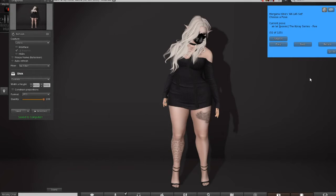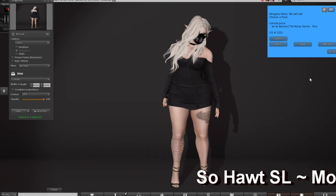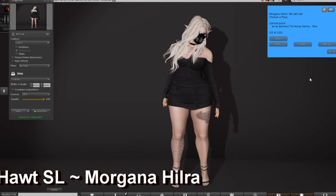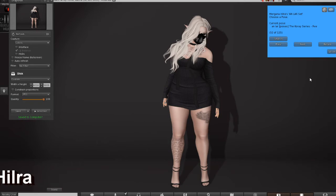Hi everybody, it's Morgana Hilra here. I am coming to you to share some interesting things. First off, I've got the bento hands — that's the second thing I'm going to show you. The first thing I'm going to share is this outfit, this overall look.